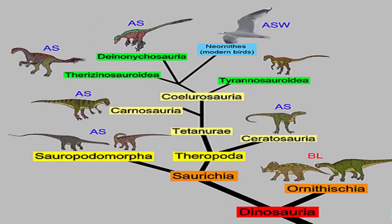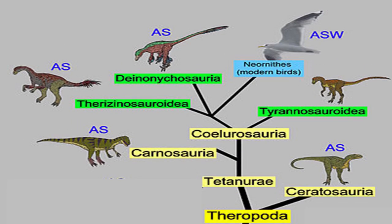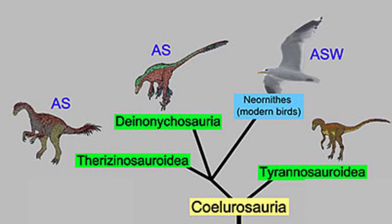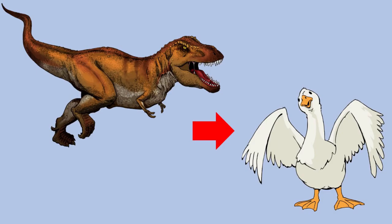Scientists have now linked a group of dinosaurs called the theropods to modern-day birds, in particular a carnivorous group called the saurischians, which had downward-facing pelvises. But how and why did dinosaurs similar to the T. rex begin to develop feathers and evolve into birds as we know them today?